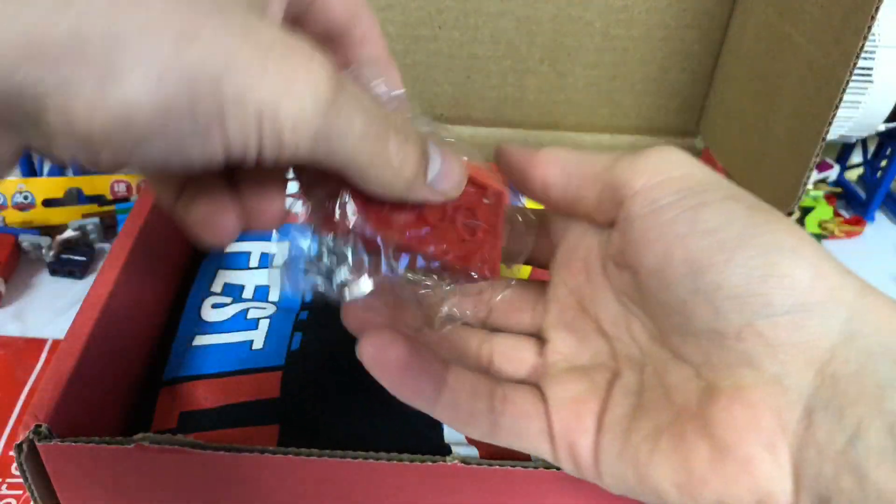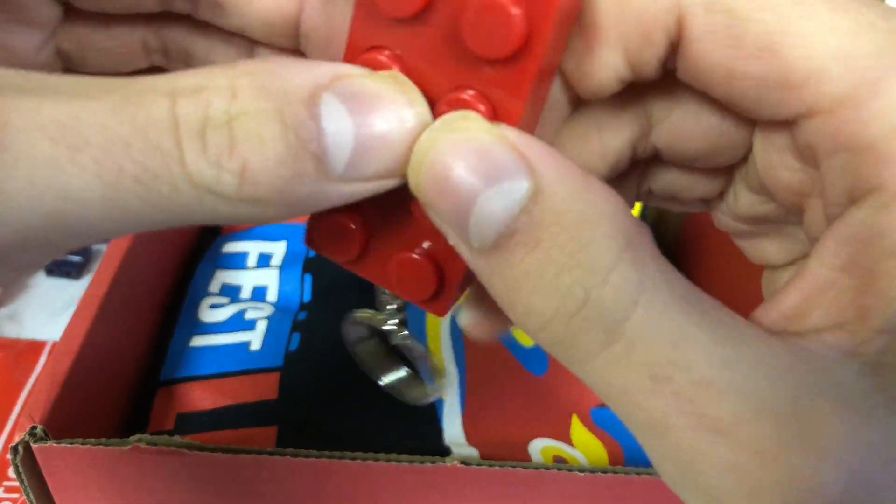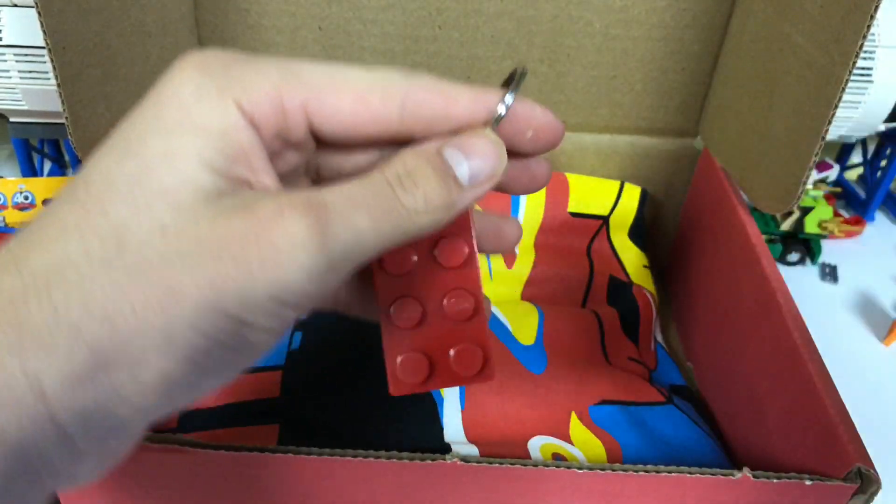The next item included in the box is this — a little flashlight keychain. It doesn't work anymore, but it's a cool keychain anyways.